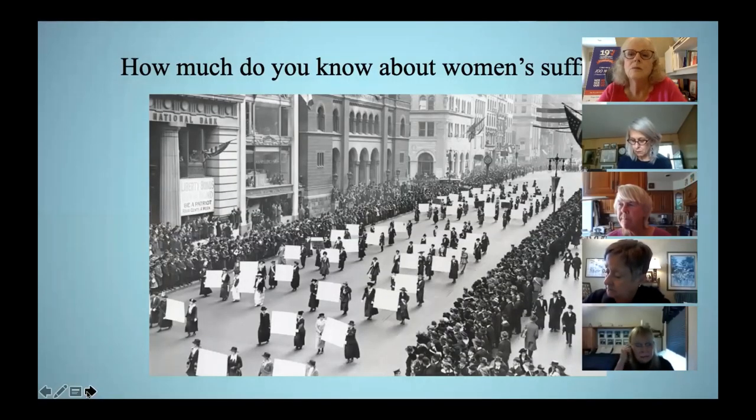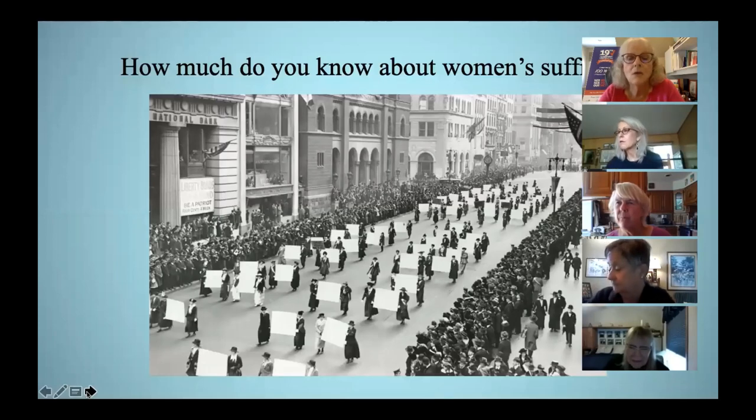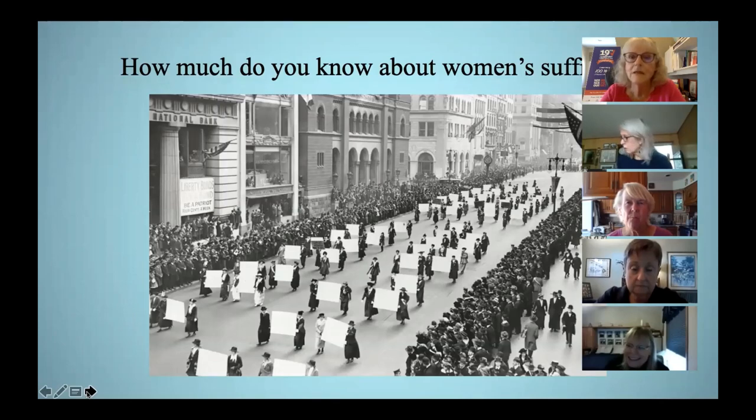I decided to do this presentation in the form of a quiz, which I think is more engaging than just listening to a lecture. If you would like to test your knowledge about women's suffrage, you'll need a piece of scratch paper and something to write with. There are 17 true-false and multiple choice questions. Please stay muted during the presentation, but feel free to type questions into the chat box. This is a quiz you cannot fail — if you learn something, you will pass.